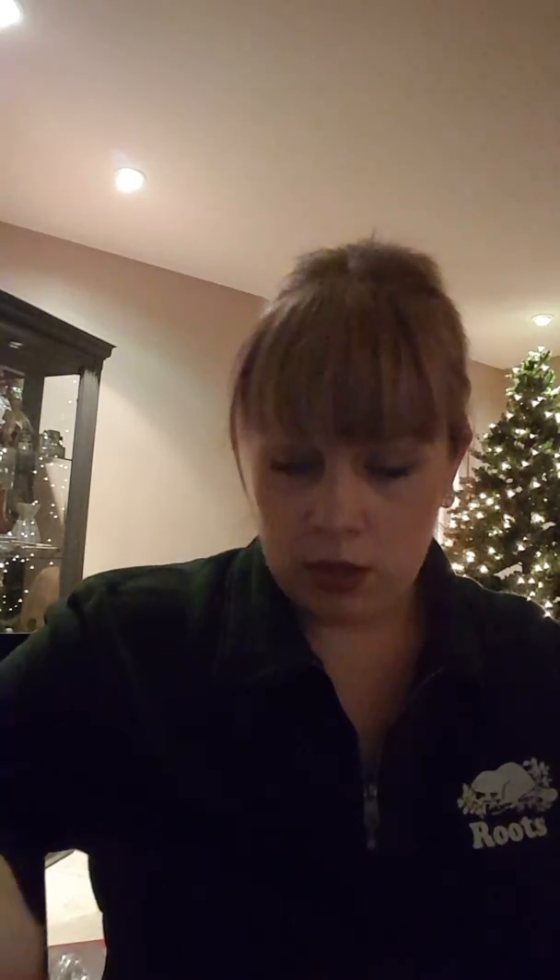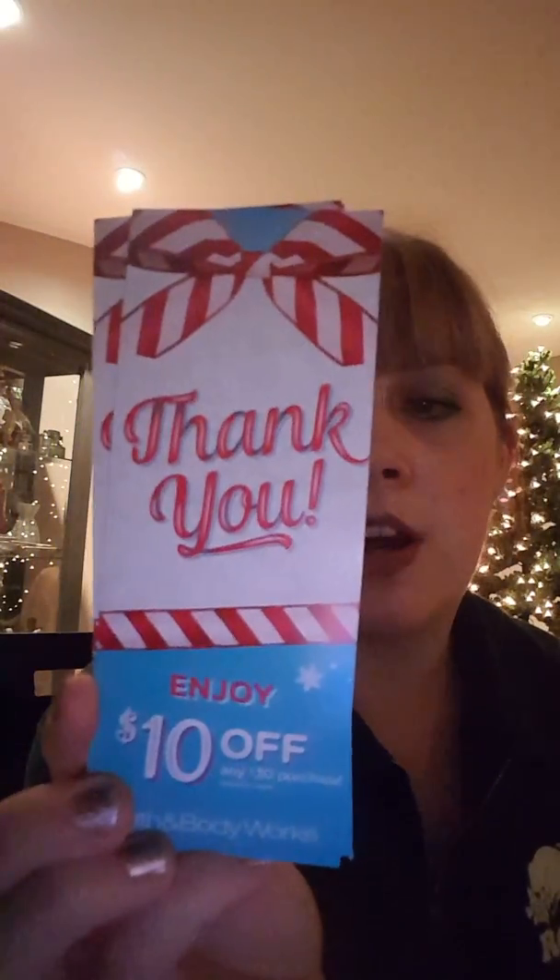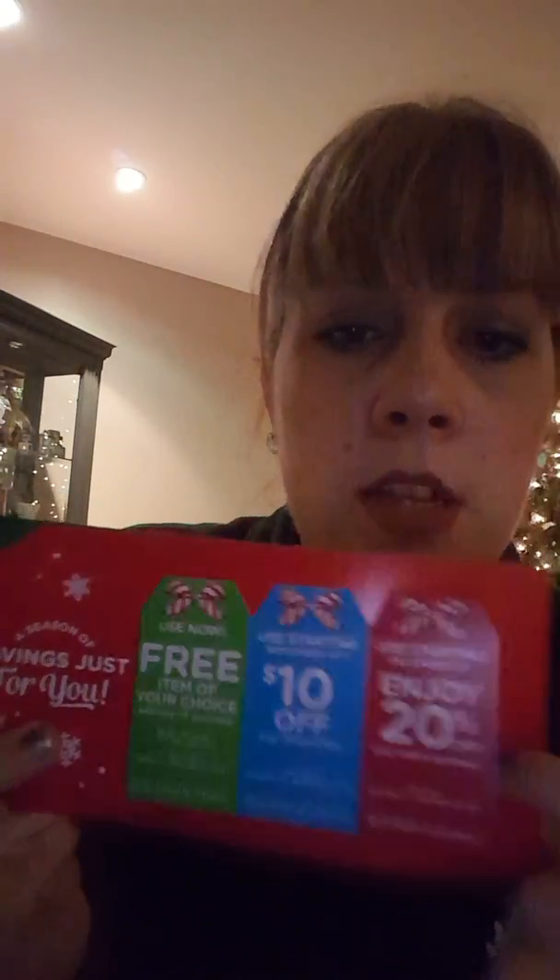With the Bath and Body Works purchases I got a lot of coupons. There's the $10 off 30, running October 17th through December 24th — a really long window right through Christmas Eve. I also have three of those tri-fold coupon booklets: inside there's a free item with a $15 purchase, a $10 off 30, and 20% off your entire purchase, all with different dates so you move through them as each one expires.